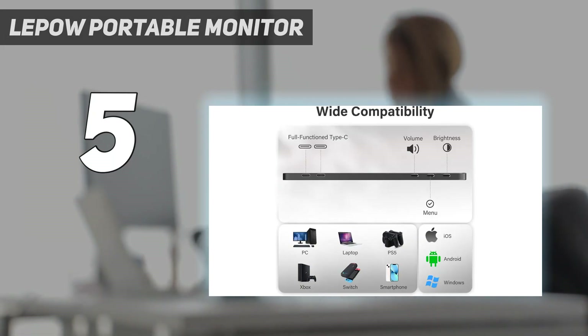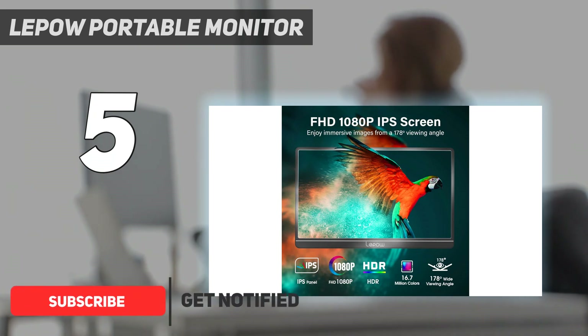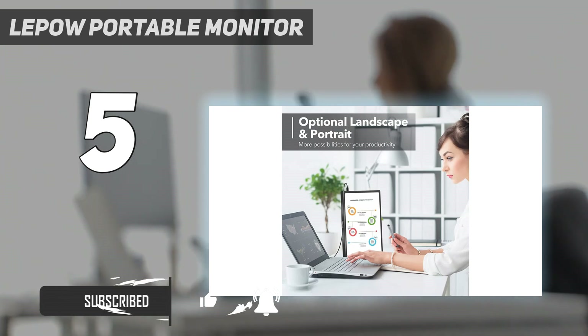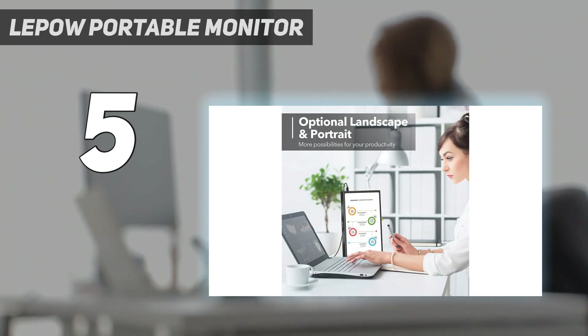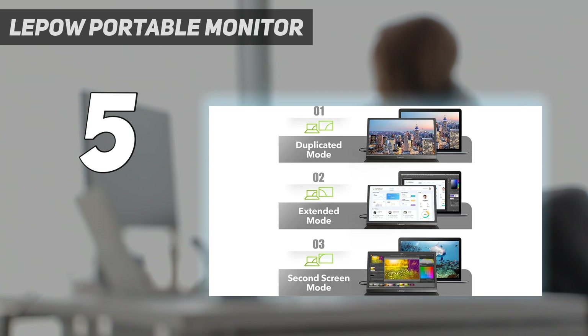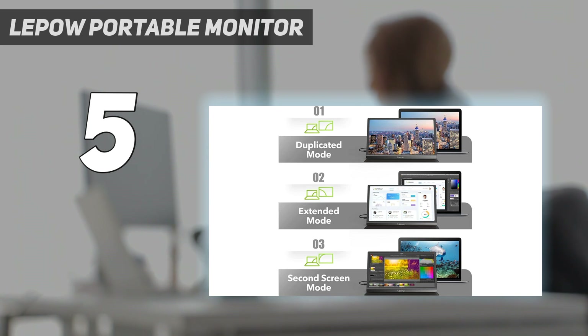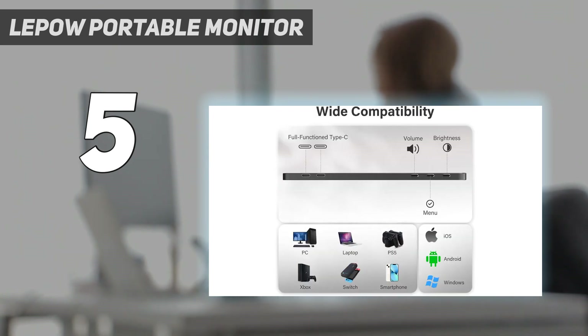It's similar to the ViewSonic VG1655 because it also displays a narrow color gamut in SDR, so its picture quality isn't anything special. Only one of its USB-C ports supports DisplayPort Alt Mode, as opposed to both ports supporting it like on the ViewSonic. It supports HDR as well, which the ViewSonic monitor doesn't support, but that doesn't add much because of its limited picture quality in HDR.